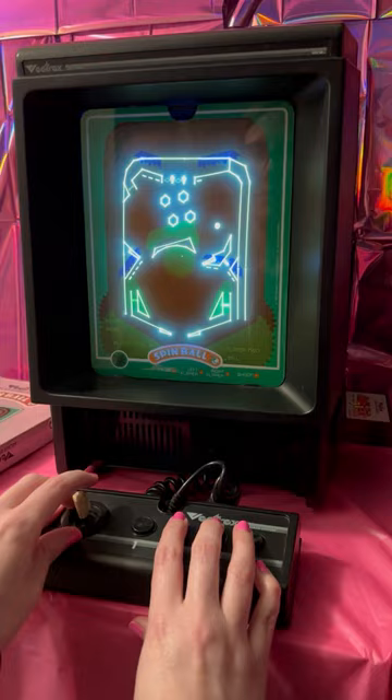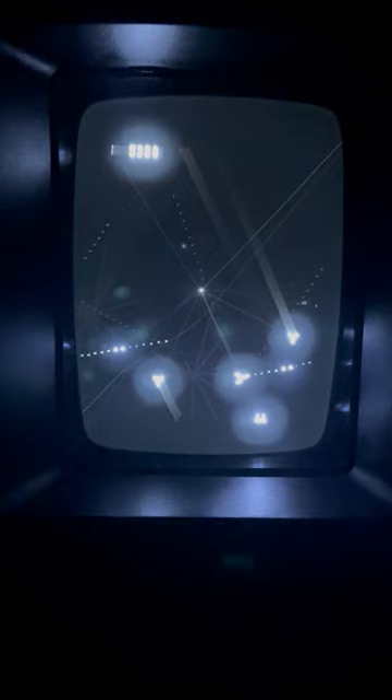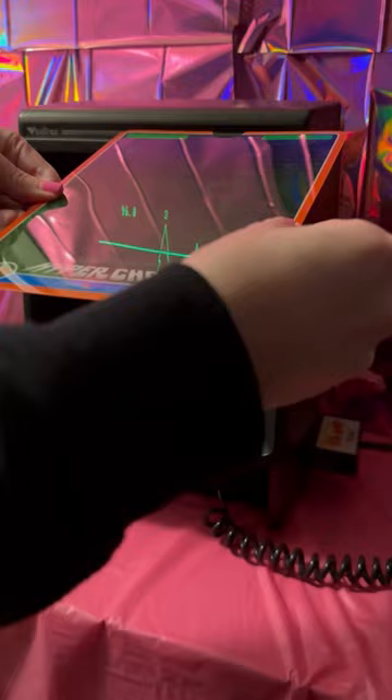It doesn't need to be hooked up to a TV monitor because it already has one built in. Even the controller fits into the console when put away. It comes with a built-in game called Mindstorm, which is a lot like Asteroids. The other games came in these really cool big gray boxes, and the cartridge fits in the side of the console. Each game came with an overlay, which is basically a tinted screen that fits over the monitor, adding to the gameplay experience.